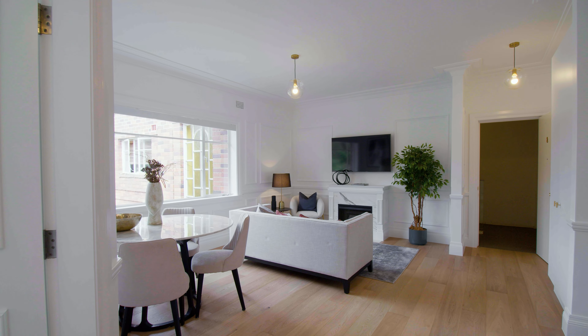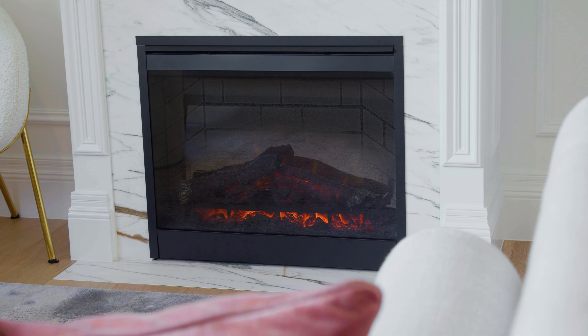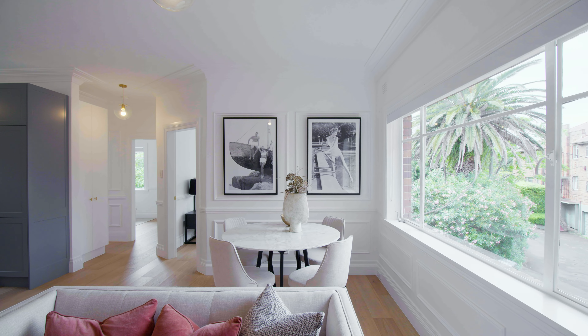Meticulously renovated from top to bottom, there's been absolutely no expense spared in the remastering of this Art Deco classic. Hi, I'm James Doran of O'Gorman & Partners. Welcome to Unit 8 of 60B Raglan Street.